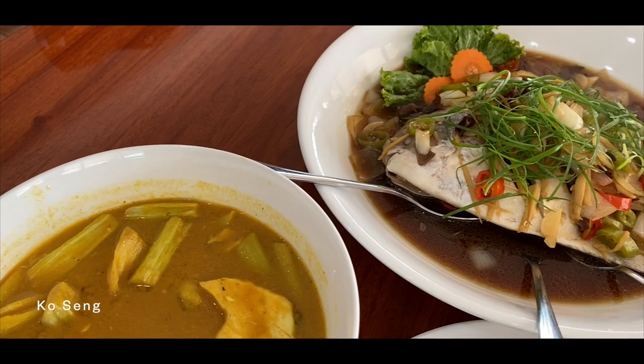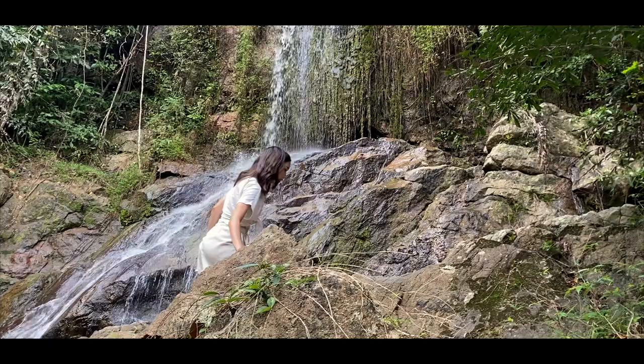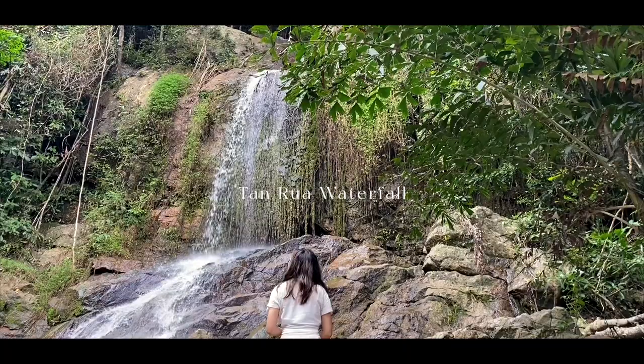Next was a visit to a secluded waterfall underneath a treetop cafe. Although it was difficult to get there, we practically had the whole place to ourselves.